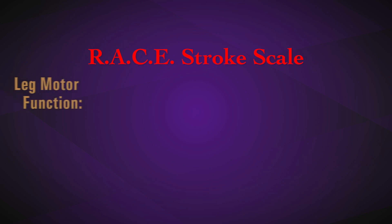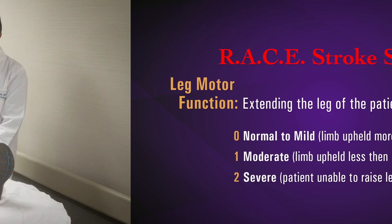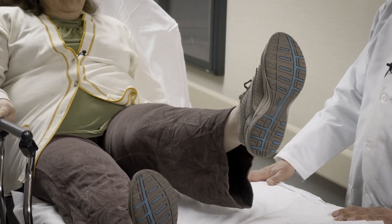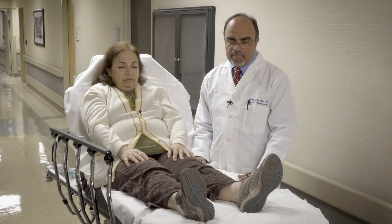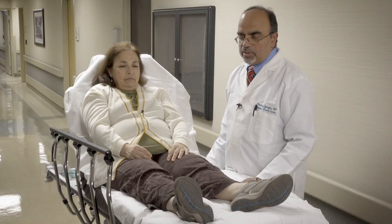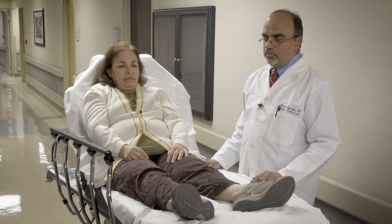The component after arm motor function is leg motor function. In this assessment you are testing for leg weakness or drift. Ask the patient to lift each leg up individually for five seconds. She's able to do both legs successfully, so the score is zero. In the next demonstration, she was not able to lift and hold the right leg for the full five seconds and dropped it after a few seconds — that would be a score of one for the right leg.